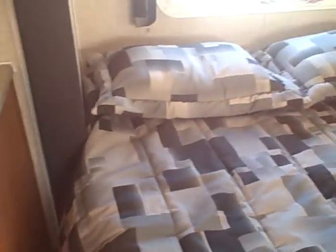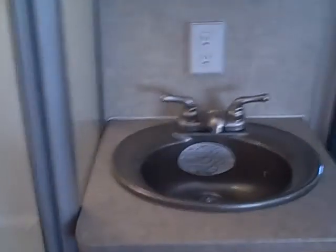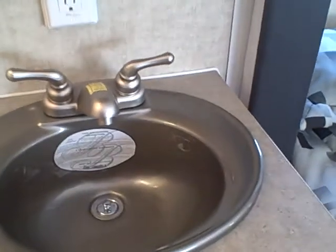In the front, we've got a queen-size walk-around bed with the same theme bedspread. The shower in the bathroom is a two-piece fiberglass construction with a sunroof above. There's a vanity sink and mirror, and a separate toilet — nice if someone's using the bathroom and you still need to brush your teeth. There's also a built-in wardrobe dresser, wardrobe storage, linen storage, and mirrored closet doors.